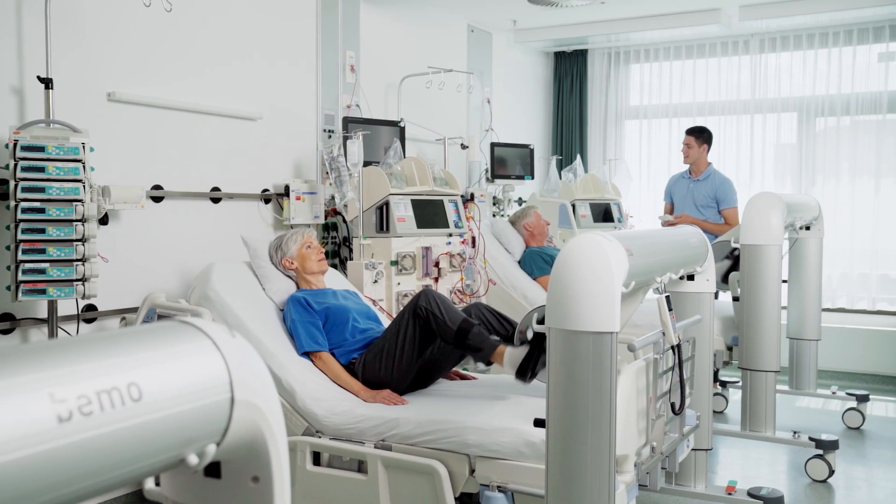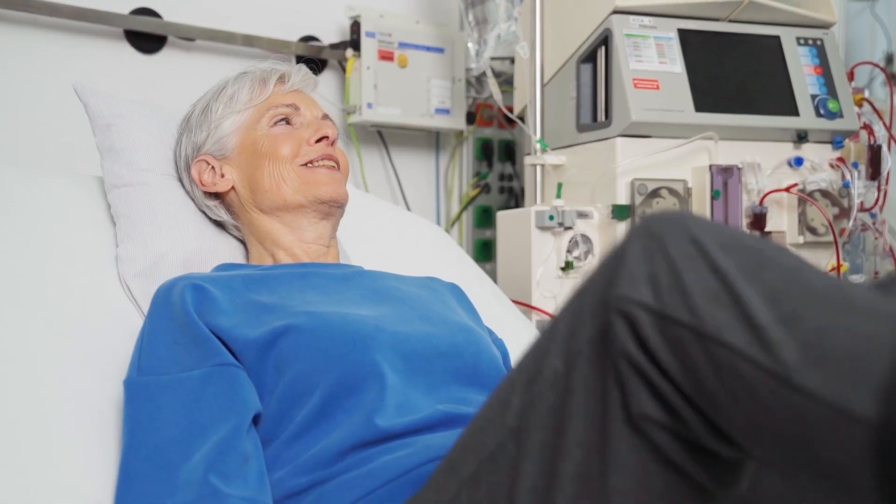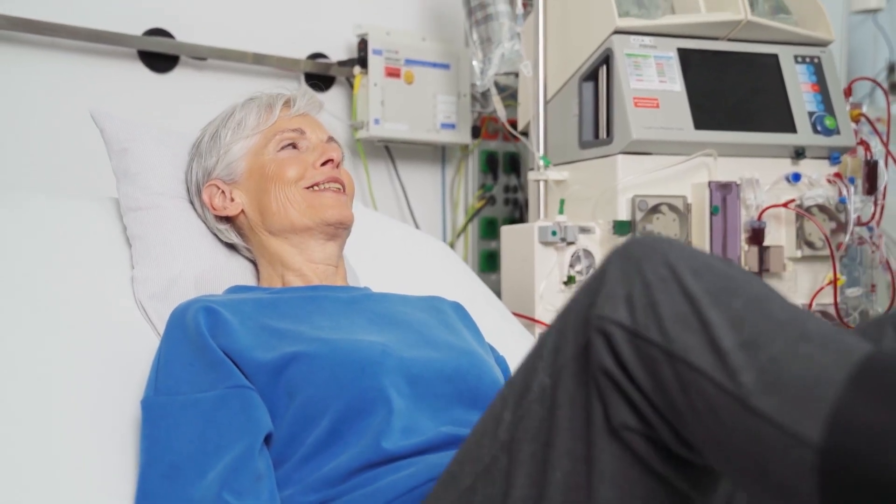With the BMO, TheraTrainer provides a safe, easy and effective medical training therapy solution for patients on dialysis.